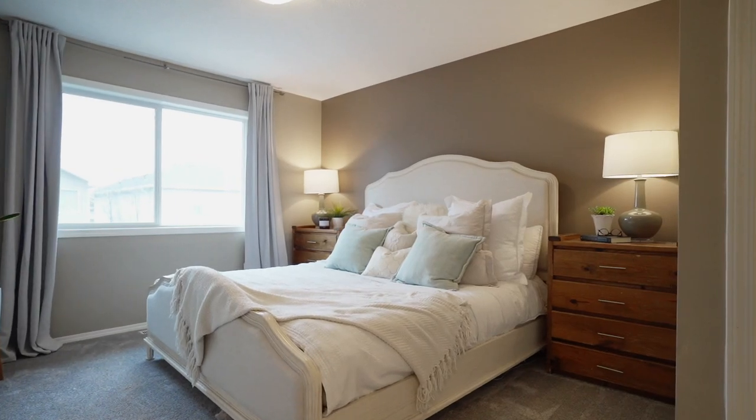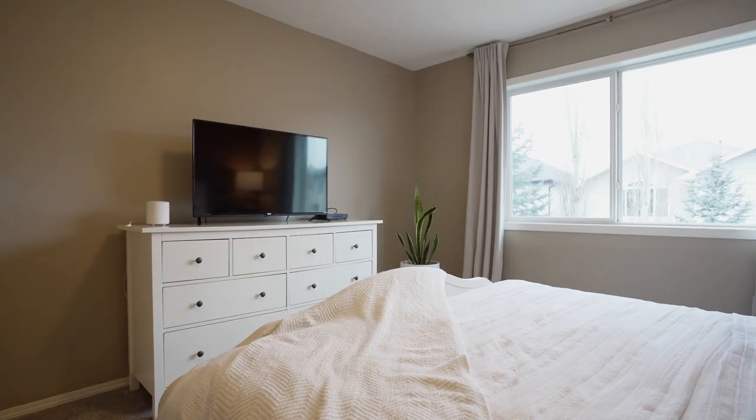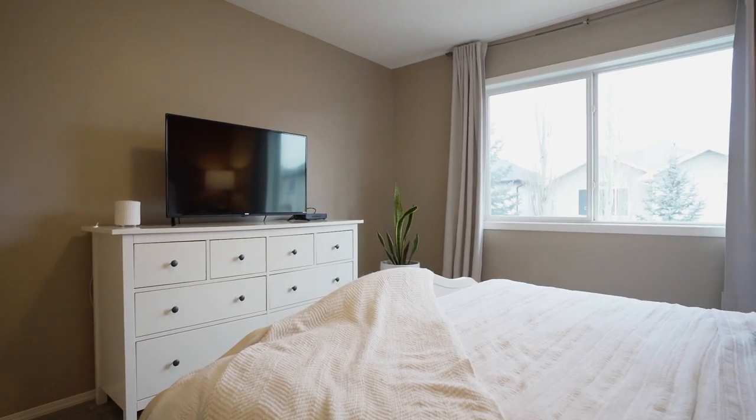Welcome to your bedroom oasis, with enough room to fit a big king-size bed. You also have large west-facing windows allowing that sunset light to come through, an attached primary bathroom, and a walk-in closet.